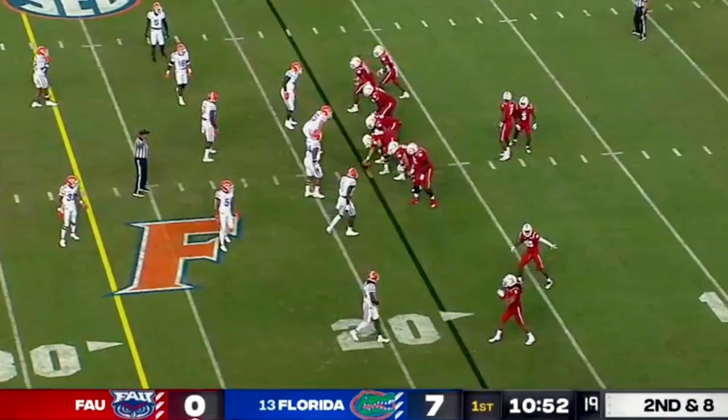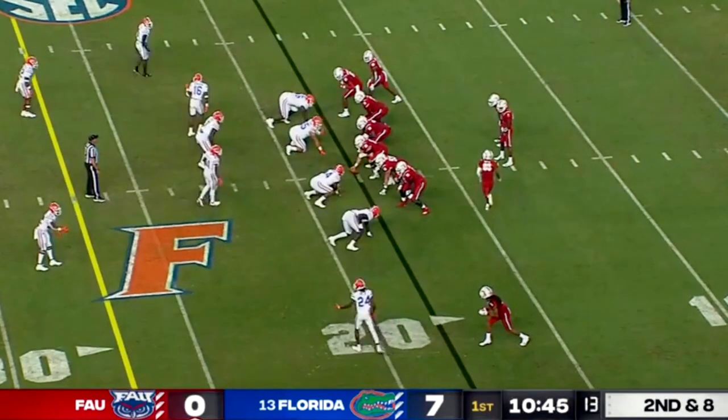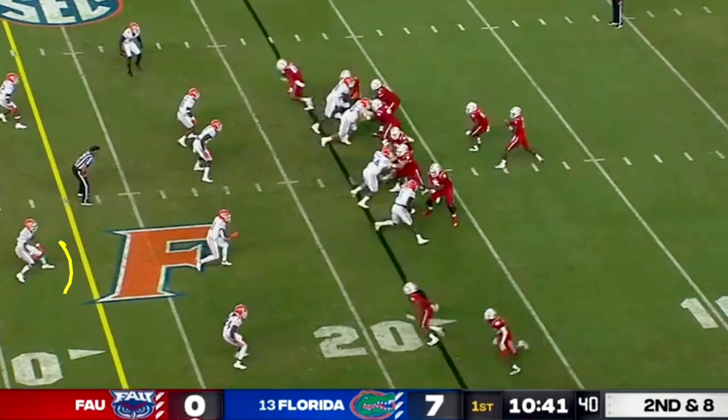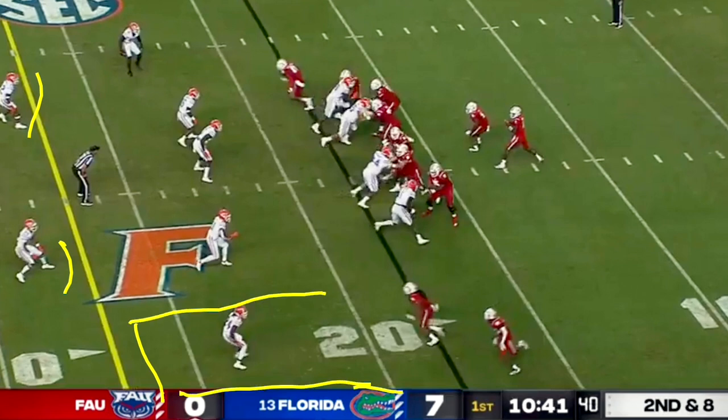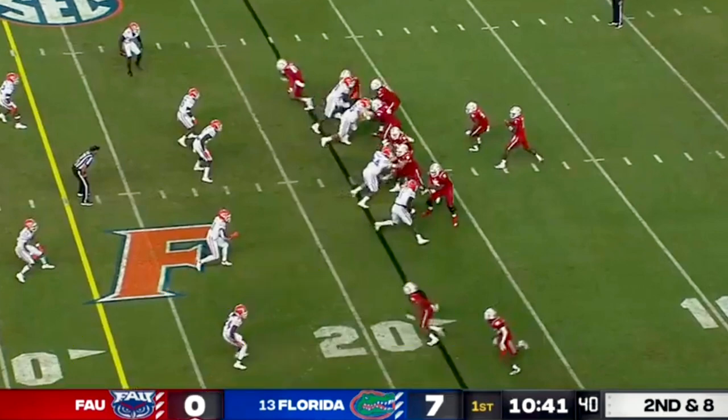We'll start with a second and eight for FAU. Avery Helm is playing corner in place of Jaden Hill, who unfortunately is lost for the season. We spent a lot of time last season chronicling Jaden Hill. Helm is a redshirt freshman getting his first true experience in the game. We're going to wind up playing a cover two — two high safeties. What you're looking for from Helm is that he can be aggressive with anything underneath. He has to watch the release of receiver number two to see if he's going to run a corner route.